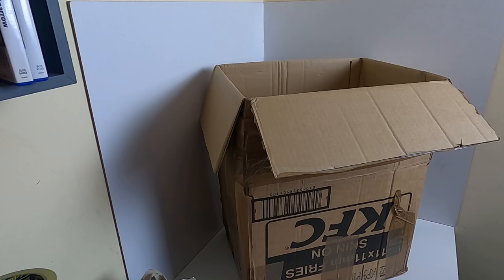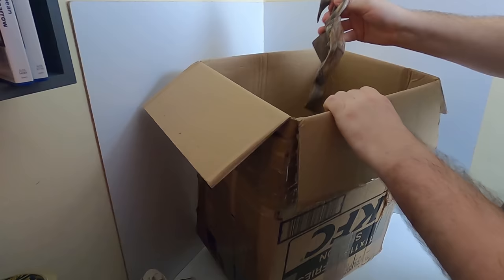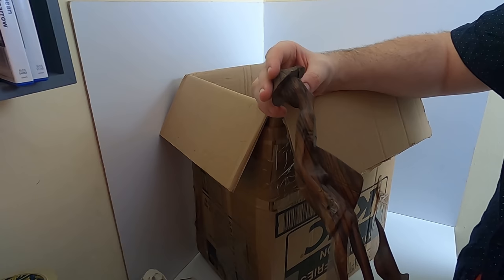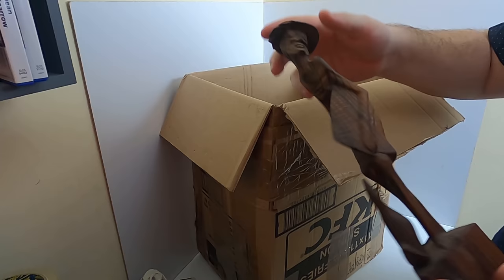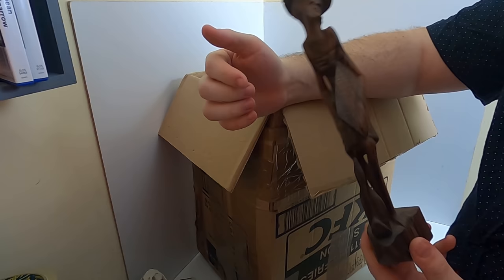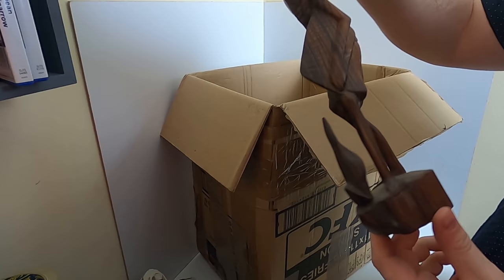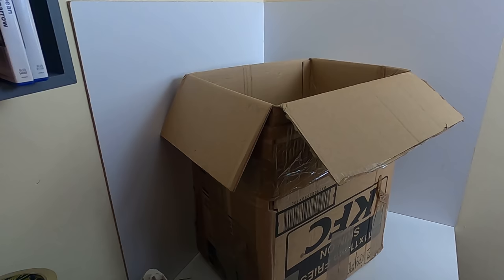Next we have something wooden. What in the world is this? Whatever it is, it's been glued back together. This could be worth 500 million dollars or something but I think I'm going to have to put it in the bin because I have no idea what it is, it has a bit of damage, and I don't really want to deal with it.